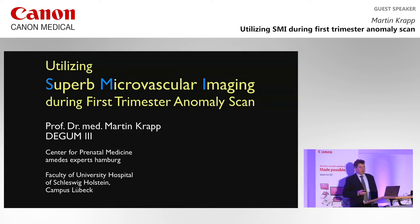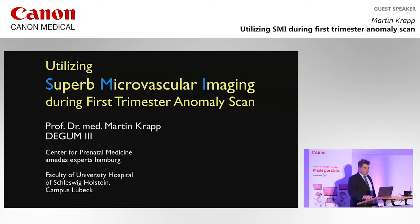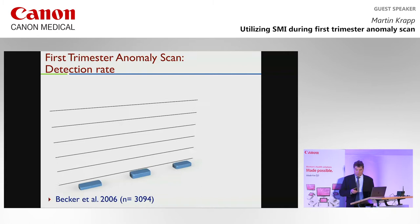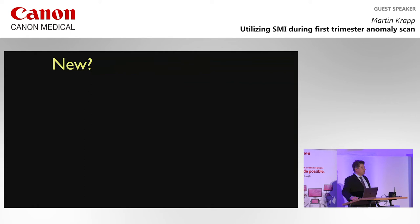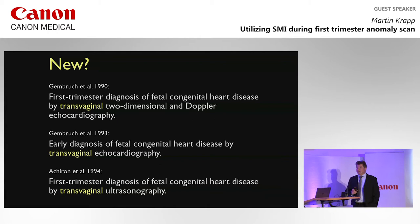First trimester ultrasound is for us here a specialist routine — the first anomaly scan. It's not speculation and it's not something for the future; it's there, and we know we have a very high detection rate in the first anomaly scan. Everybody is talking about first trimester screening, so the question is: what came first — first trimester screening or first trimester anomaly scan? The answer is ultrasound was there first. The first papers on first trimester fetal echocardiography were published in the 90s, almost 30 years ago.